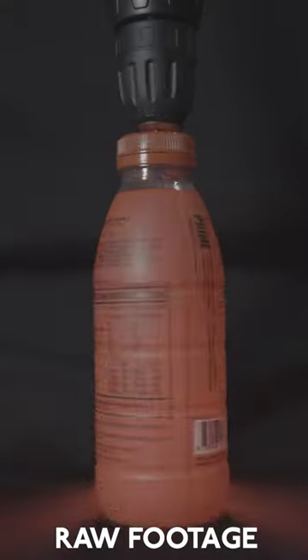I drilled it into an empty Prime bottle to get the spinning motion, and then with a tiny bit of editing, I created this.